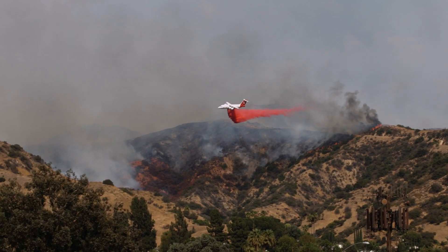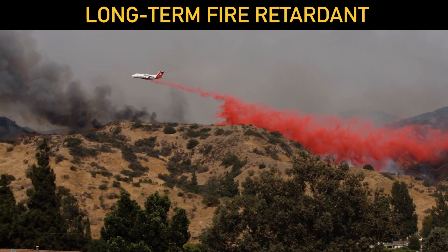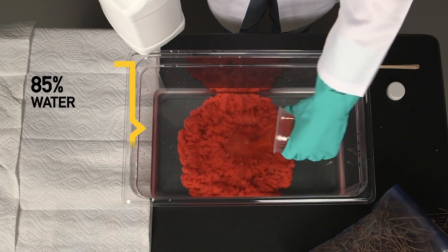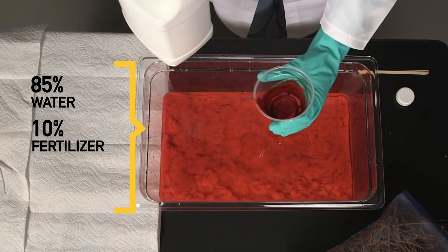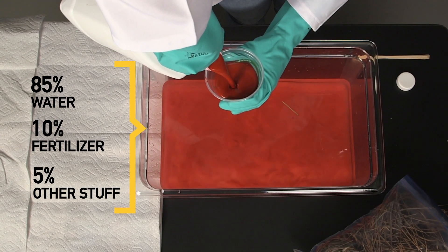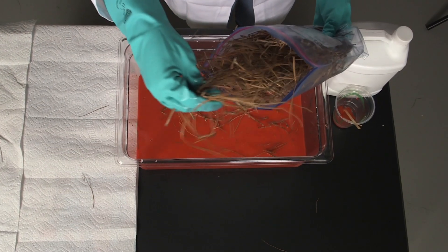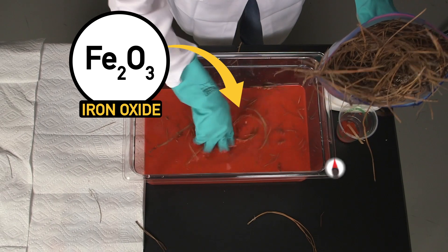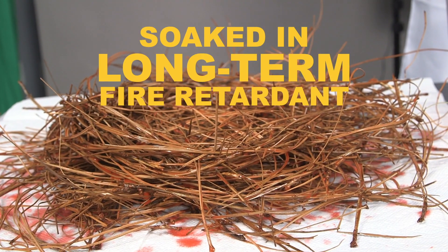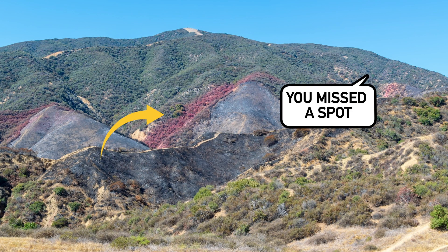So here's where that bright red stuff comes in. It's a long-term fire retardant, which means it can be sprayed on an area and, unless it gets washed away by a rainstorm, it'll stick around for months. It's made of 85% water, 10% fertilizer, and 5% other stuff like clay and gum thickeners that help keep it together so that it makes it to the ground from the plane. That bright red comes from iron oxide, which gives things a red tint, or from dyes like you'd find in food. The color usually fades quickly and is only there to help firefighters see where the retardant has been dropped and what areas still need to be covered.